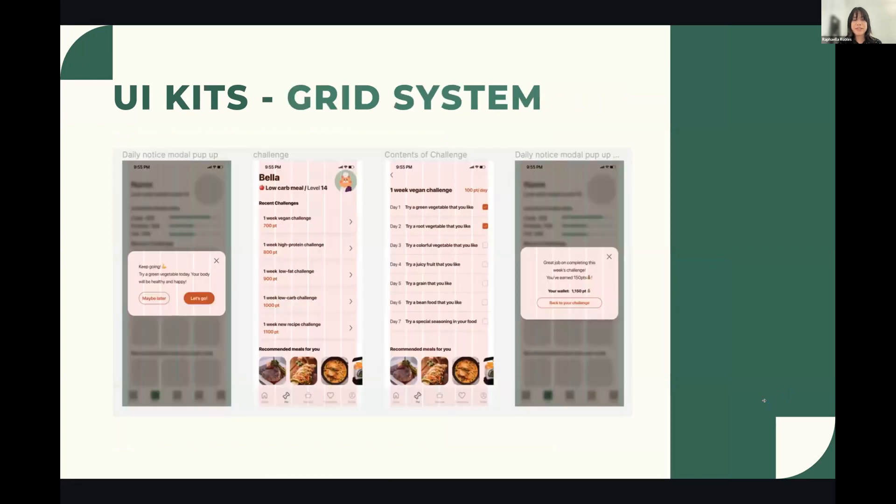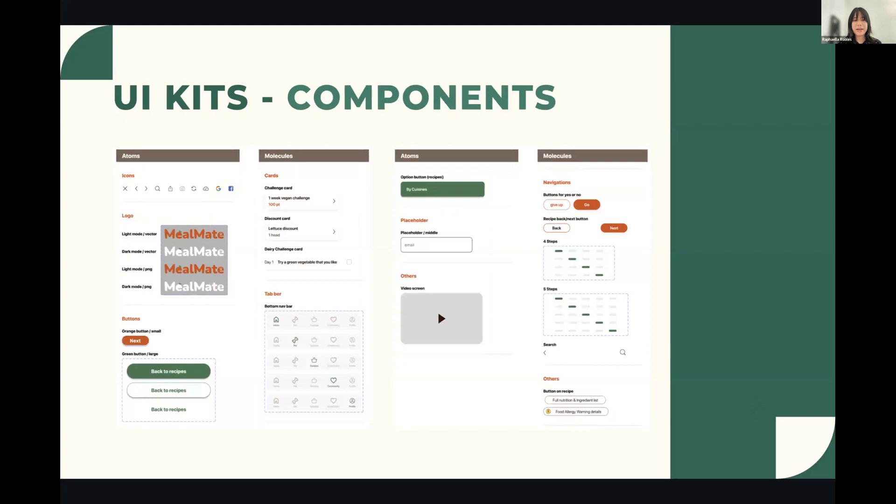For our grid system, we used a six-column grid format with four-pixel margins and 20-pixel gutter, ensuring elements are aligned and centered whether individual cards or pop-up modals. For components, we created UI components based on the Flamingo UI design system from Figma, considering our color options and style guidelines. Breaking each element into reusable components was really helpful for maintaining consistency across pages, as any changes to one element quickly reflected in every instance. I'll now pass it off to Celeste to talk about user flows and the prototype.